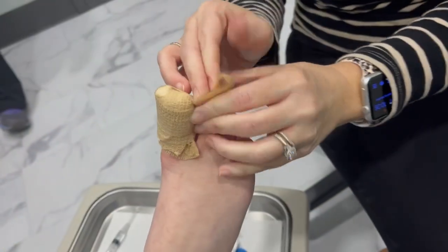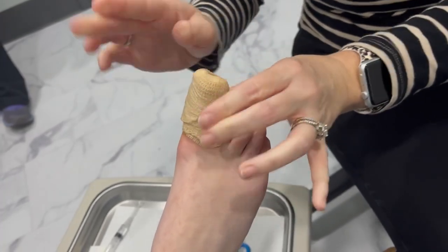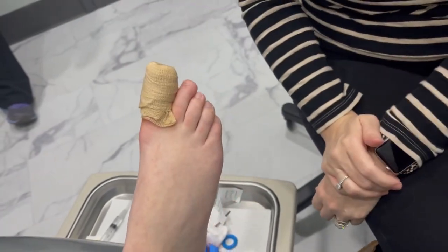If her toe falls off we don't have to worry about the nail — so that is not the goal! There you have it: that's removing a toenail, and it's not as gross as you think, or as she thought. Hopefully — so if you're having problems with your toenails, make sure you get in here. Have a good day!